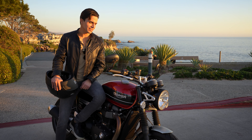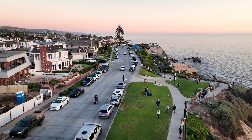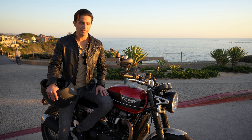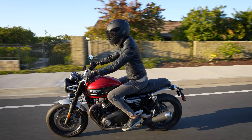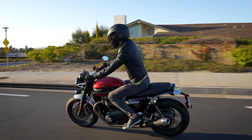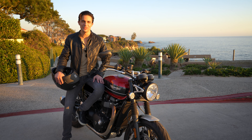I just took the Speed Twin out for a beautiful ride here in Corona Del Mar down PCH, and I only have great things to say about this bike. The way you position yourself on it, the power — I just love the classic design. It has just enough power to make it thrilling but not so much that you get out of control.